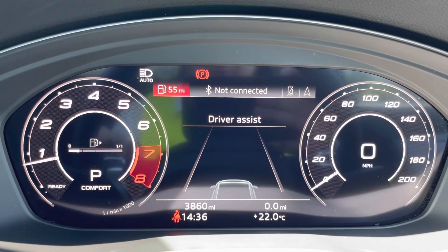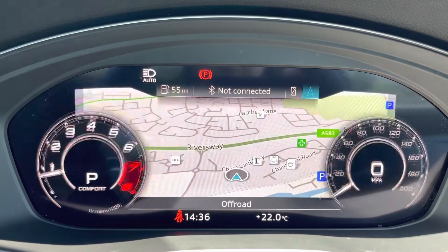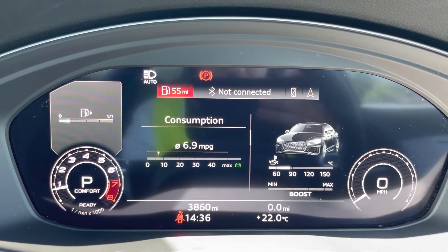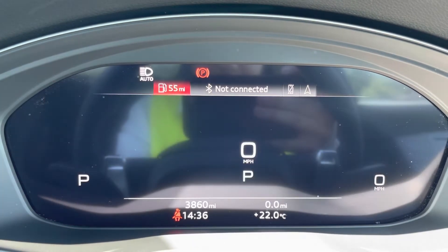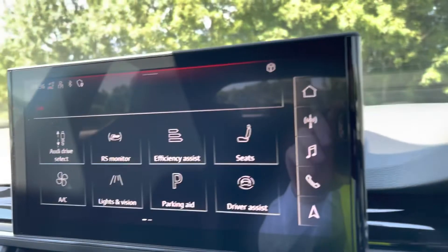Here we have the Audi virtual cockpit display where you can choose the display of your preference using the button shown — perfect for finding journey information whilst on the move. There are also RS mode specific displays which include this state of the art G meter.